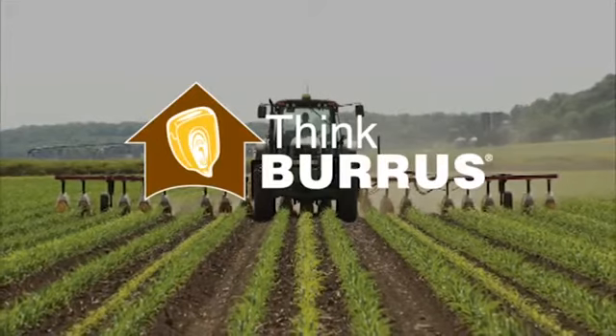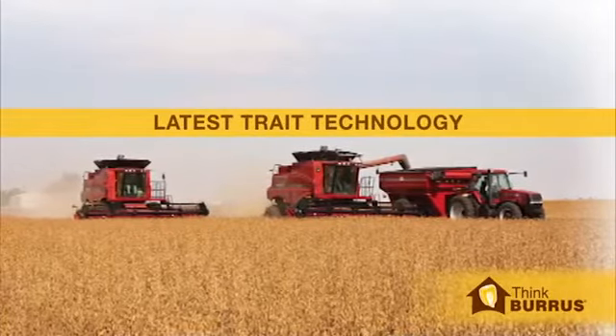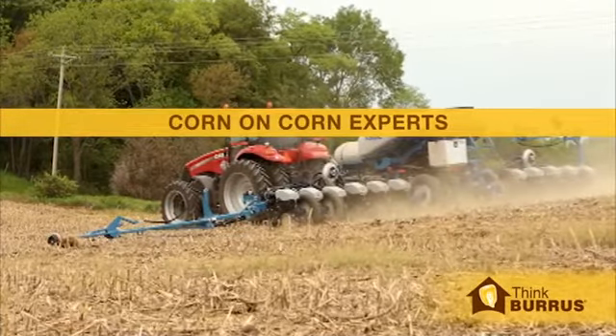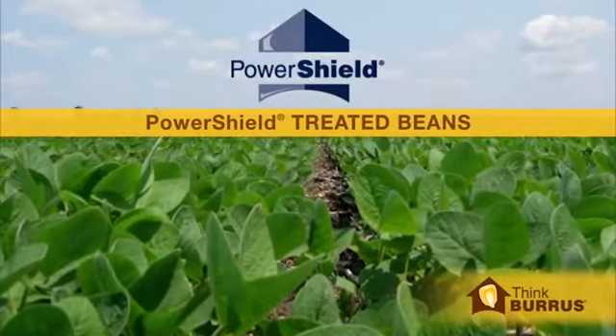All rows lead to Burris Hybrids for profit across all of your farm acres. Burris corn and soybeans have the technology in or on the seed to meet all of your farm's needs. As a leader in corn-following-corn testing, Burris products get the most out of your acres. And their PowerShield treated beans are tops for insect and disease protection.